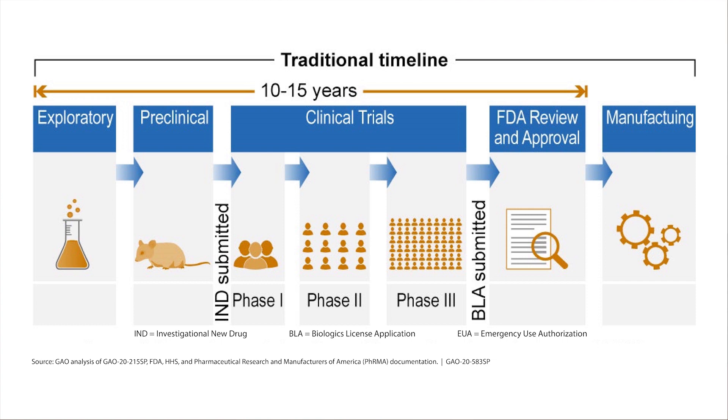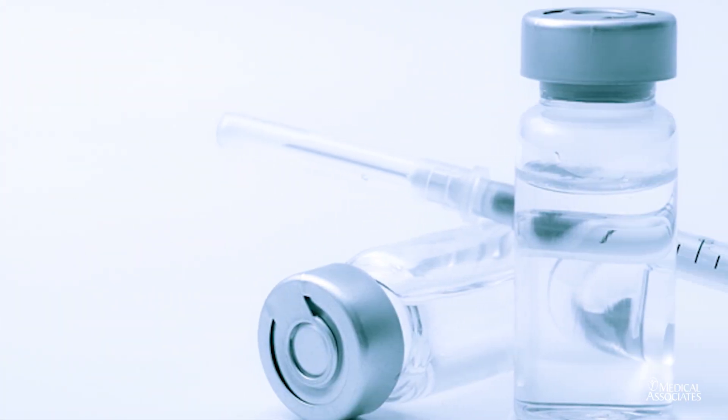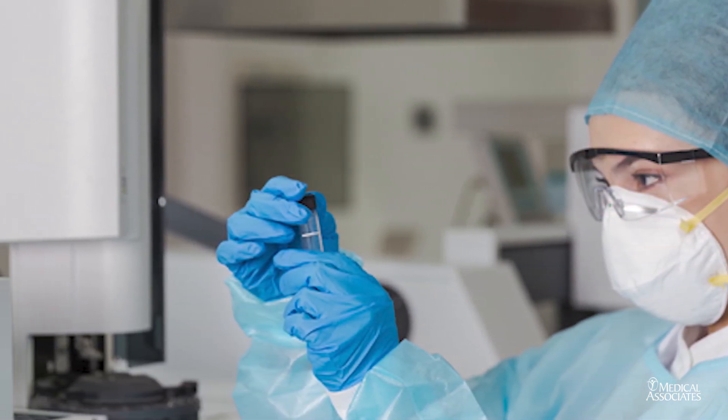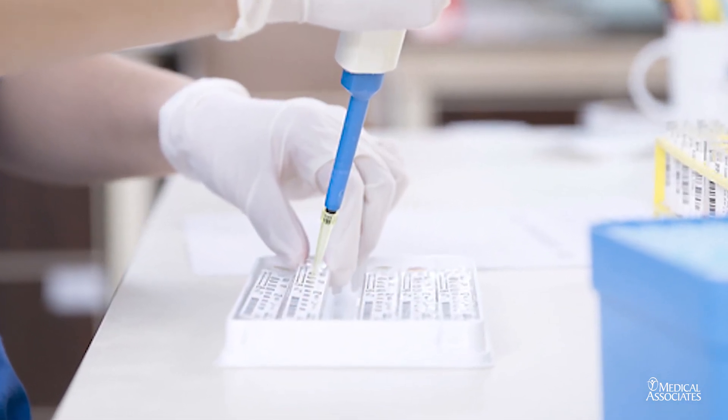The next step is to investigate them in animal models and see: do they cause harm, are they safe, do they cause an immune response with antibodies or a protective reaction against the virus or microorganism? Only after that has been done does it go into the phase where humans come into play.